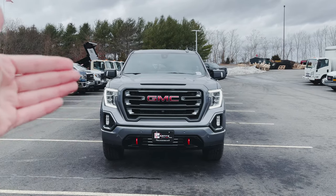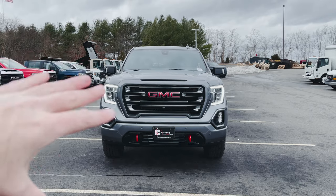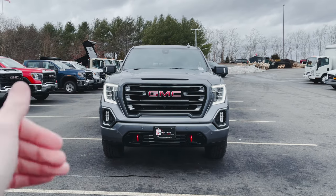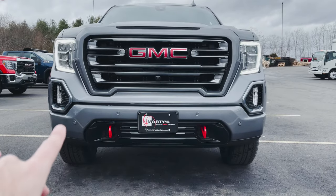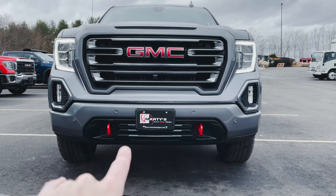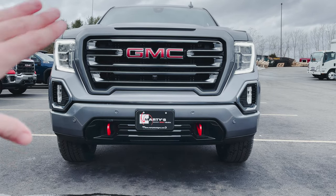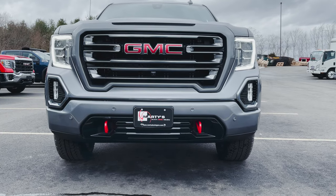Of course, first things first, we can't not notice those C-notched LED signature daytime running lights with LED headlights. We've also got LED fog lights down low, and if we dive in up front, we can see we've got the front parking sensors. We've also got red tow recovery hooks because this is, of course, an AT4, and then we've got that black chrome AT4 grille with the big, bold GMC logo in the middle.